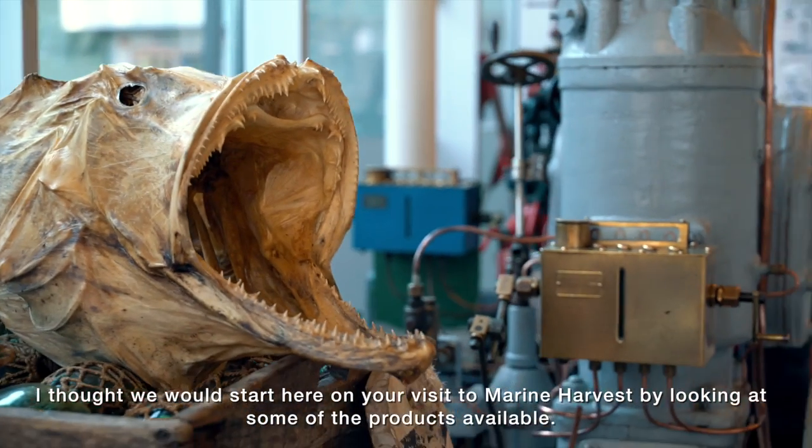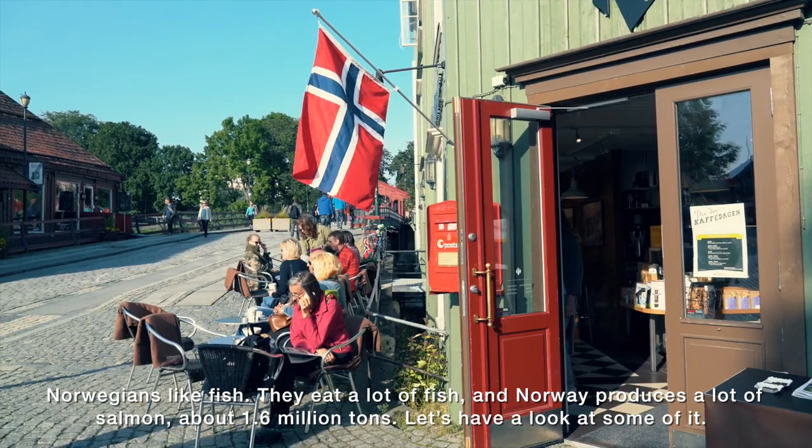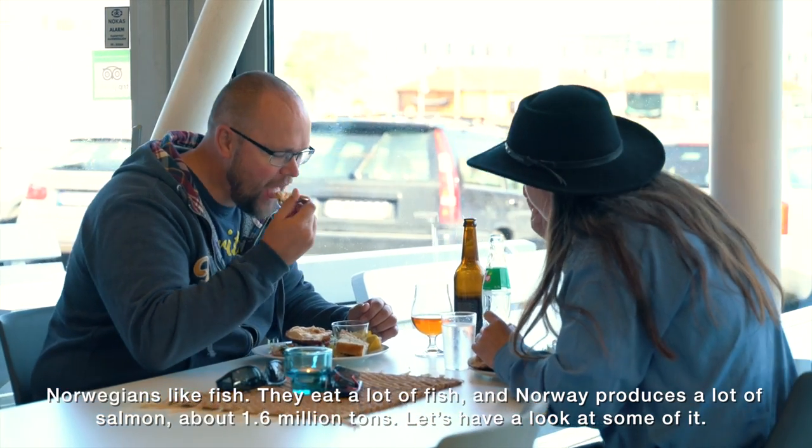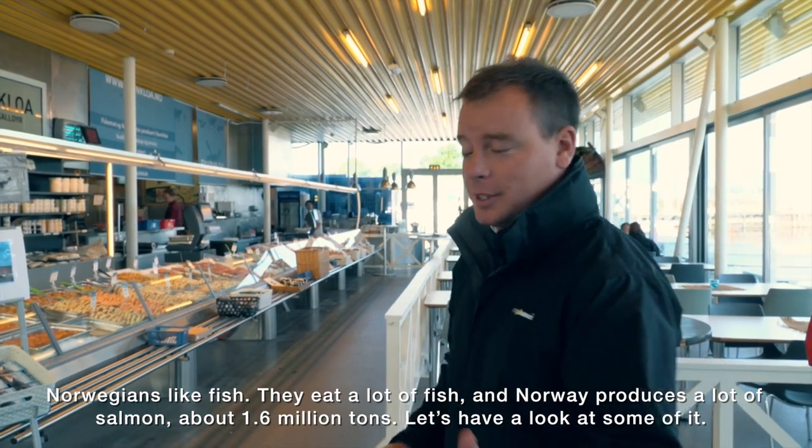Hi, welcome to Trondheim, welcome to the fish market here. I thought we would start here on your visit to Marine Harvest by looking at some of the products available. Norwegians like fish, they eat a lot of fish and Norway also produces a lot of salmon — it's about 1.6 million tons. Come on, let's have a look at some.